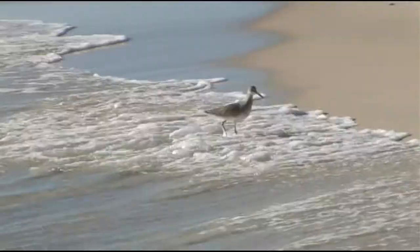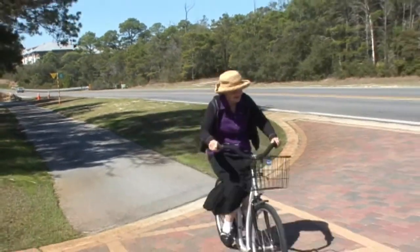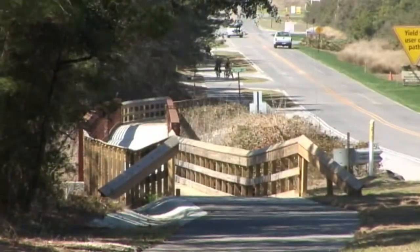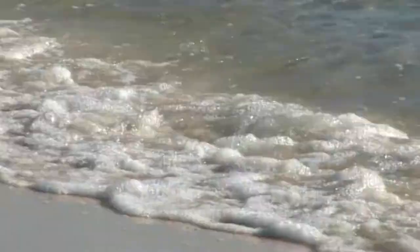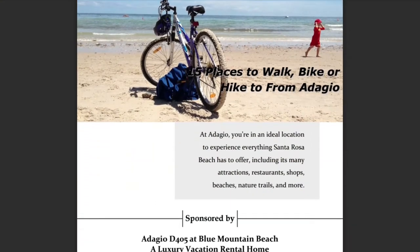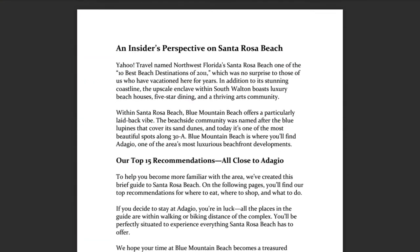Adagio is a gated beach community located on Blue Mountain Beach, ideally situated on Scenic Highway 30A and the paved 18-mile Scenic 30A bike trail. We have developed an insider's guide to the area to share with anyone who inquires about our property.